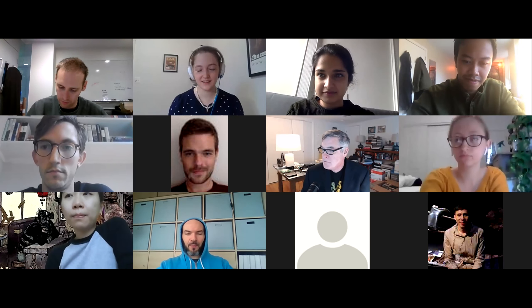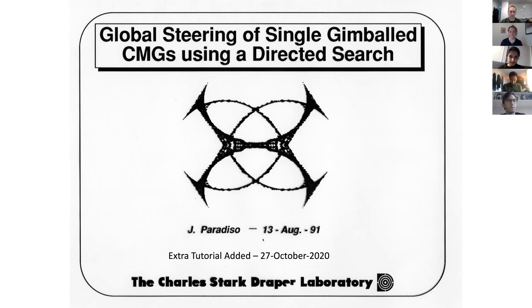Great to be here as a lecturer — first time I've actually given a talk in this class, and it's a great experience. I'm going to take you on a tour through spacecraft attitude control, which is what I did for five years of my life when I was at Draper. As you can see on this slide, it goes back a ways. I gave this talk at AIAA in '91.